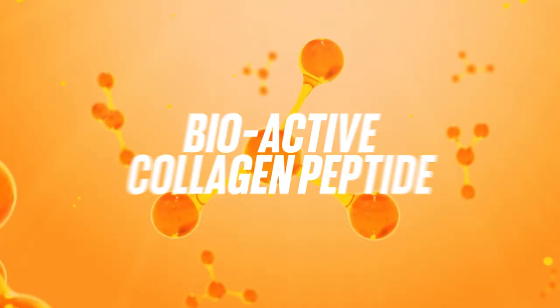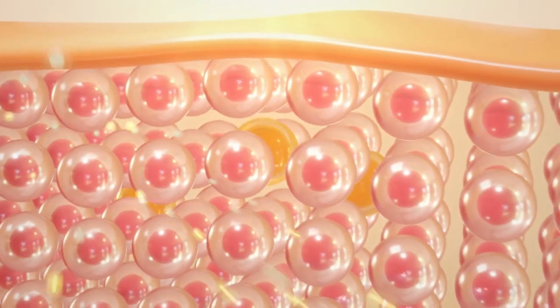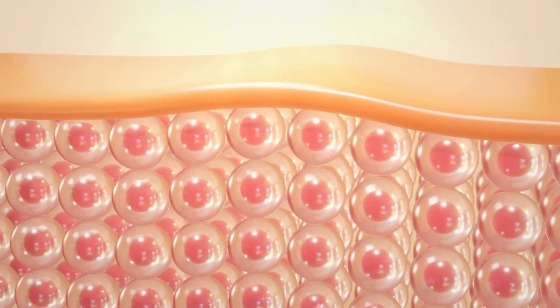We found one for you — it's the bioactive collagen peptide. What does bioactive mean? It means that when you ingest it into your body, it is more bioavailable for your body to use. Some collagen peptides are great, but they're not bioavailable for your body to actually use.